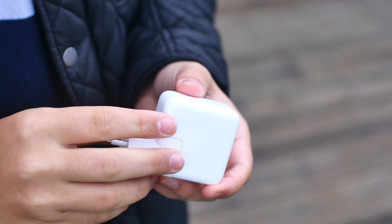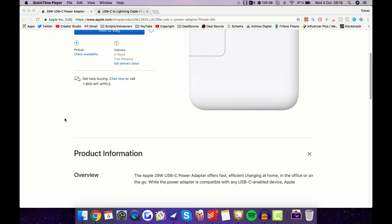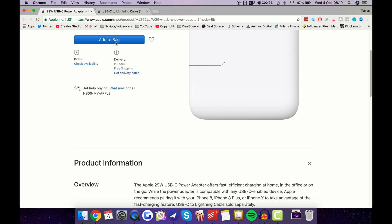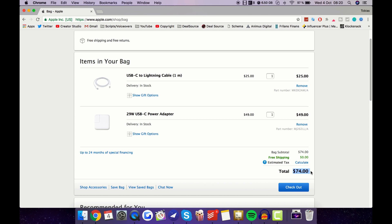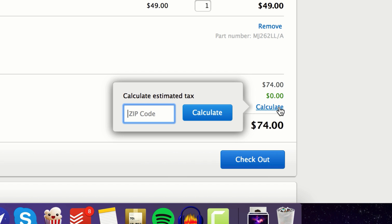What you need is the 29W USB Type-C MacBook charger paired with a USB Type-C to Lightning cable. Add that to your cart, checkout, and what? $75? For charging my phone faster? Come on, Apple.